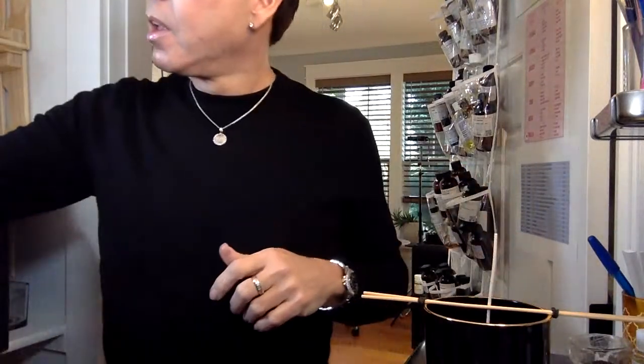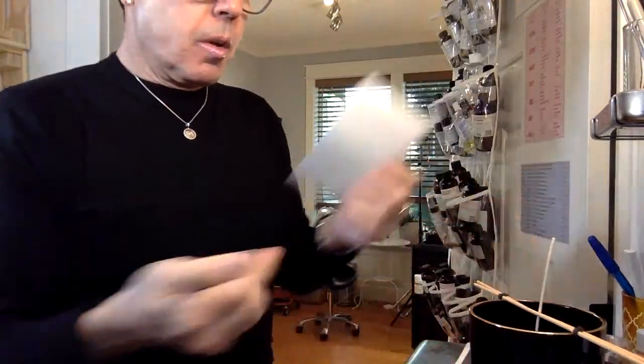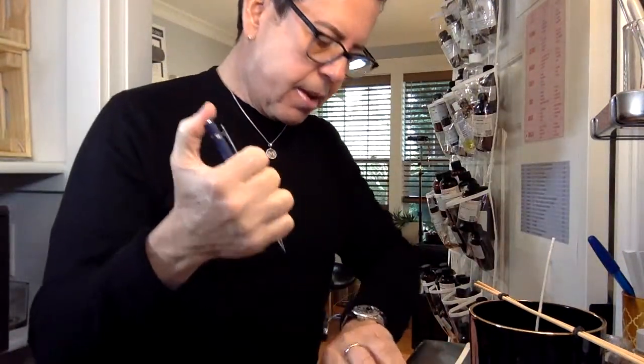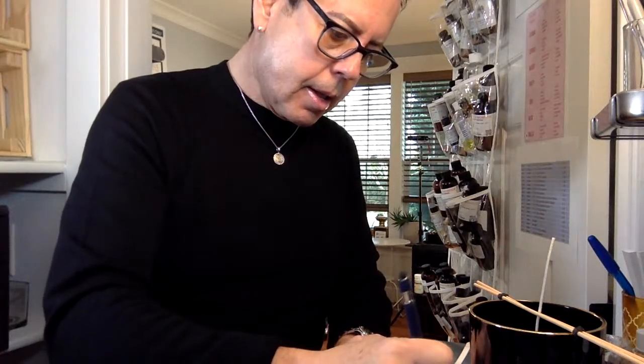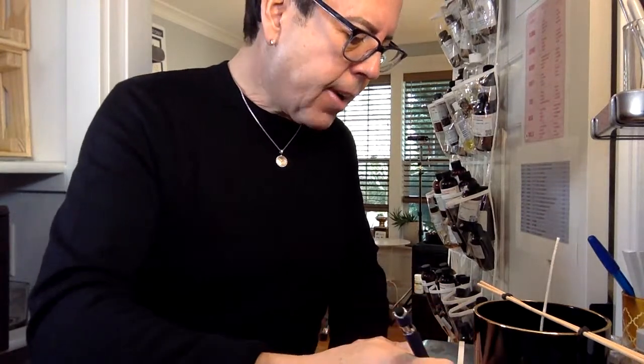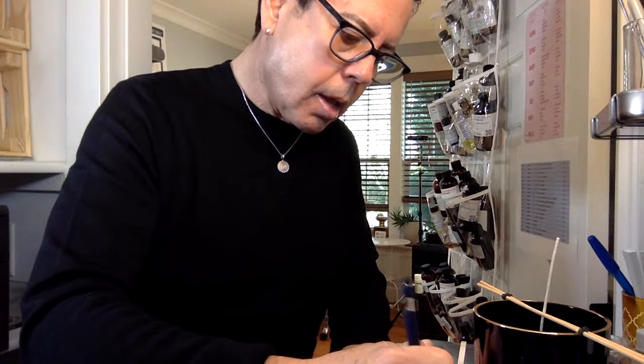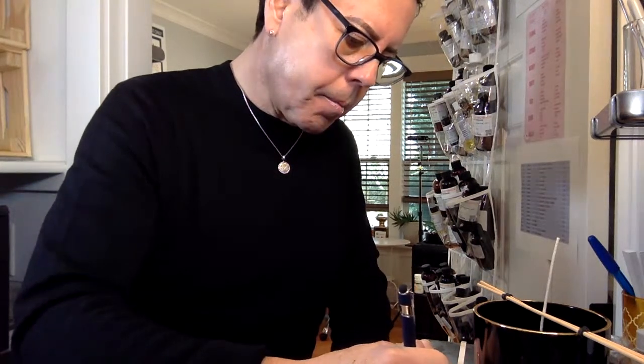So now I need to create a label for this. I have these labels. Let me just write the date — today is the 25th — and the fragrance combination. Oh, my favorite tobacco scent is tobacco vanilla, but I ran out of it on the melt. So I reordered it.